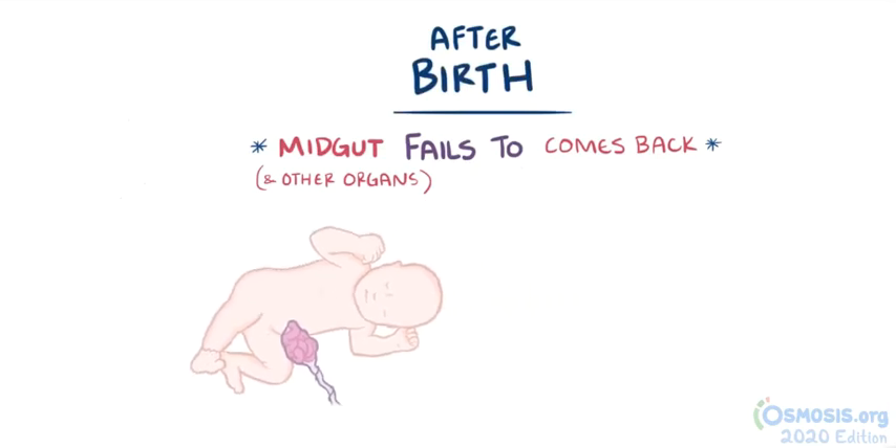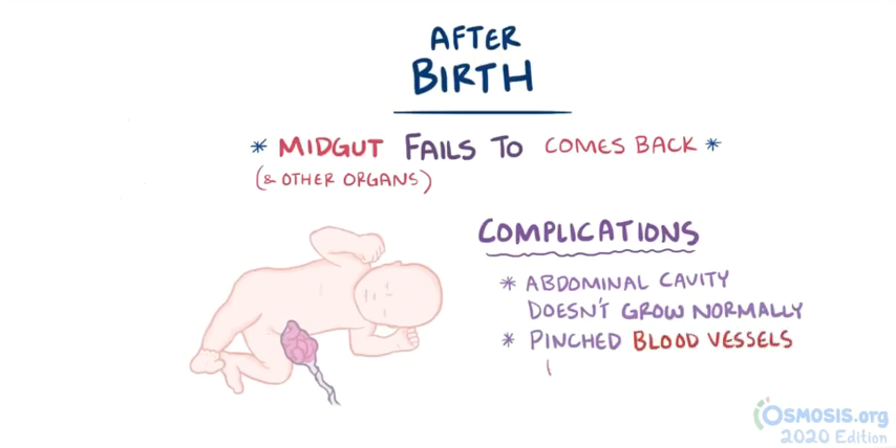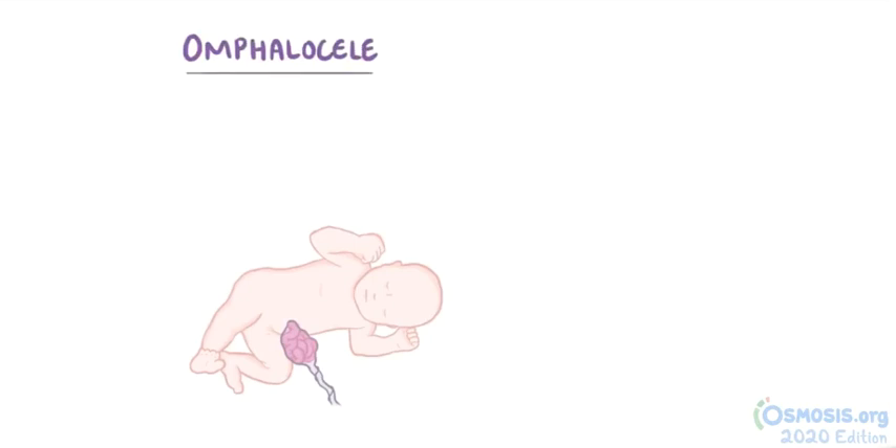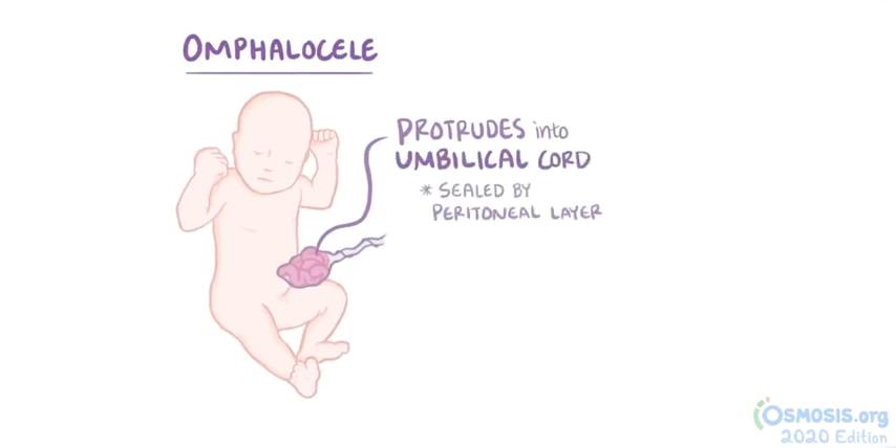Since the intestines and potentially other organs aren't meant to be in the umbilical cord, there can be complications like the abdominal cavity not growing to its normal size, as well as pinched blood vessels and loss of blood flow to an organ. After birth, the abdominal organs protrude out of the body but are contained within the umbilical cord, meaning the organs are sealed by a peritoneal layer.